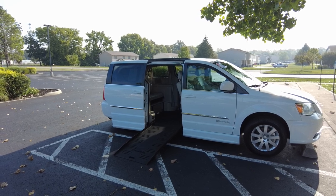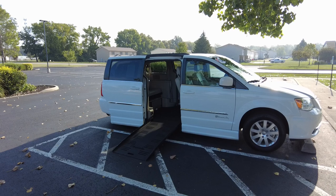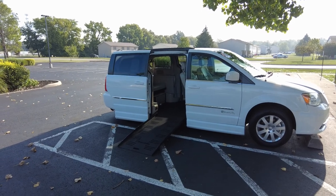Power doors, power lift gate, rear DVD, rear heat and air — got a lot of nice stuff. Leather seats. So let's just jump into it here.